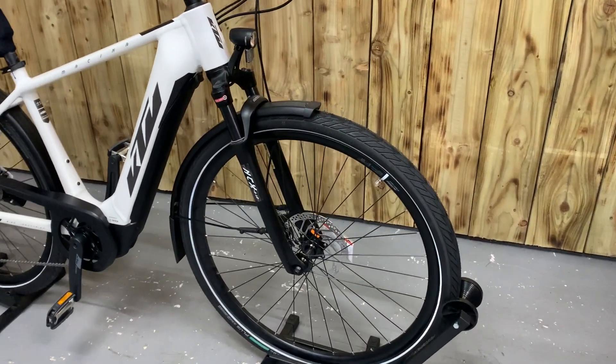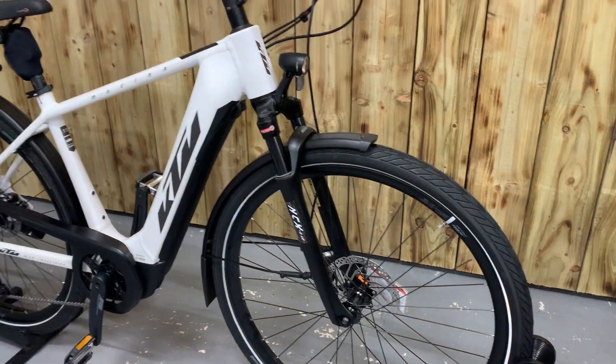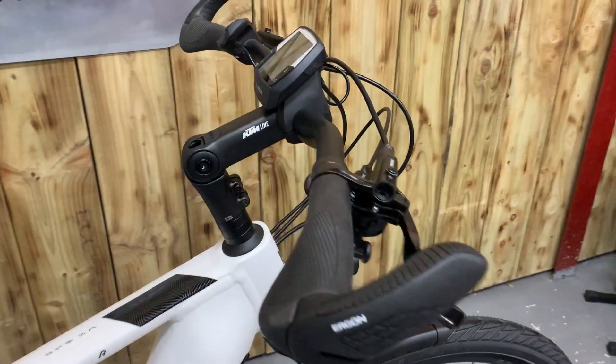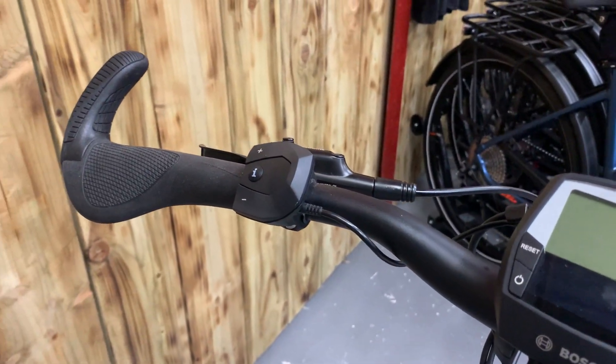As you can see, fully loaded: front mudguards, lights, suspension seat post, front suspension, Bosch display with remote.